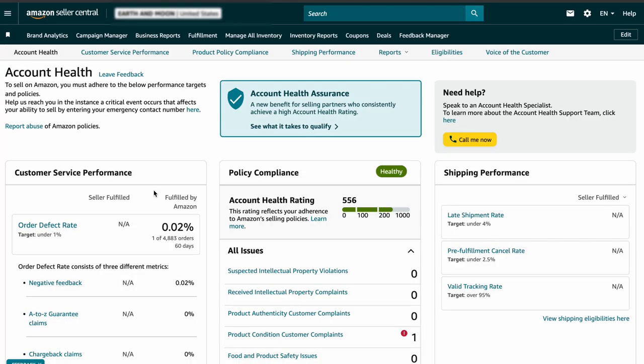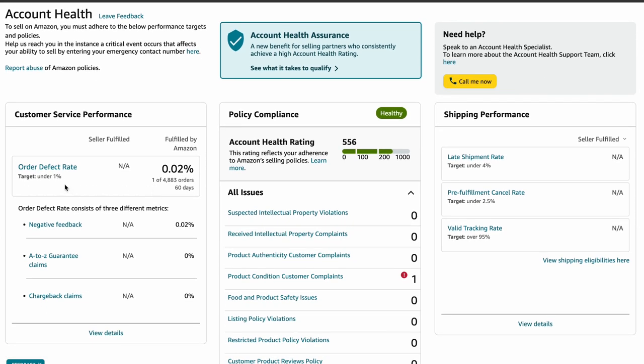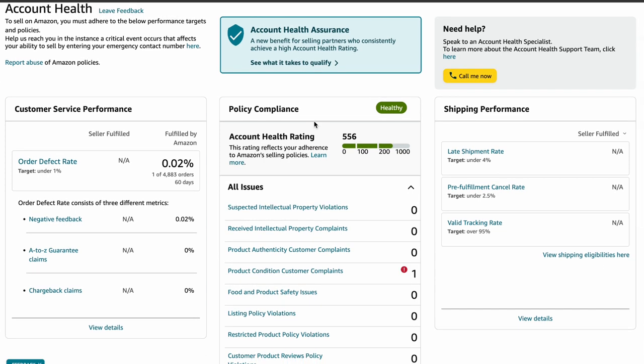Your Amazon Account Health Rating looks at three main things about following the rules, and your aim is to get a zero rating from all three areas. First is Customer Service Performance — this is super important. One big part of it is the Order Defect Rate. Your ODR needs to be under 1% over the last 60 days. ODR looks at things like A-to-Z claims, negative feedback, and chargeback claims. Because Amazon cares a lot about good service, you'll want to keep your ODR as close to zero as possible.